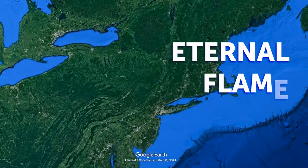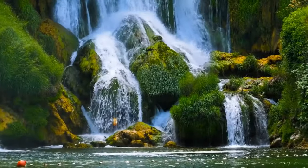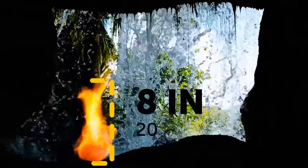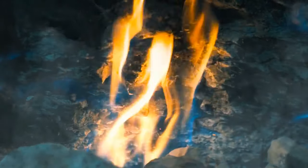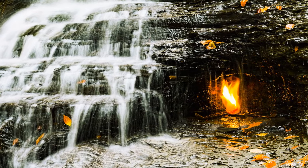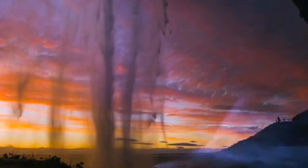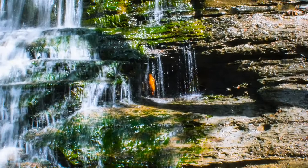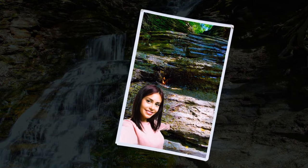The Eternal Flame Falls are located in upstate New York, near the Canadian border. In this region, there is a tiny waterfall with a big secret — a spark about 8 inches tall. There's a natural gas seep that provides fuel to the flame behind the waterfall. The waterfall provides enough coverage so that it stays lit pretty much every time. Hikers do enjoy relighting it if they see it's been blown out. This phenomenon is common, but this one gained more popularity because it is younger than most and looks great in pictures.